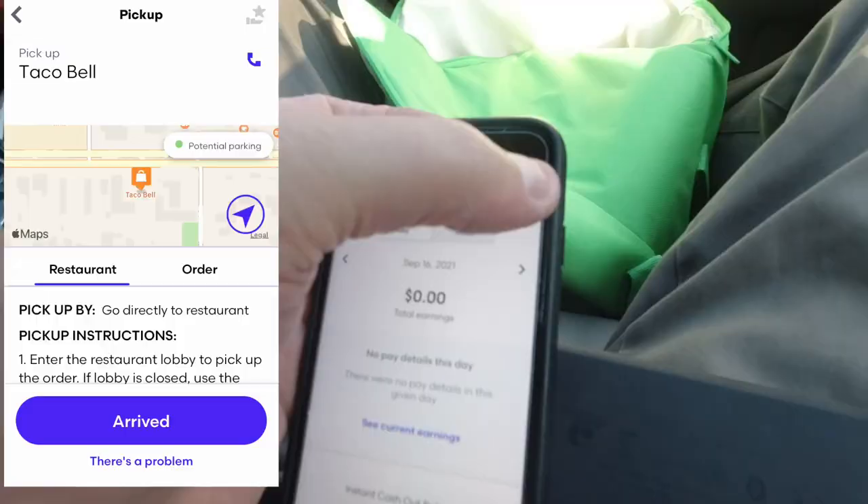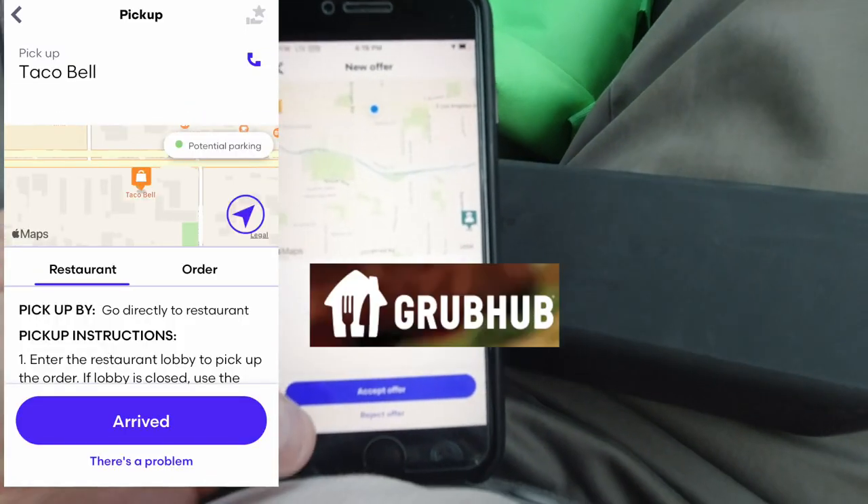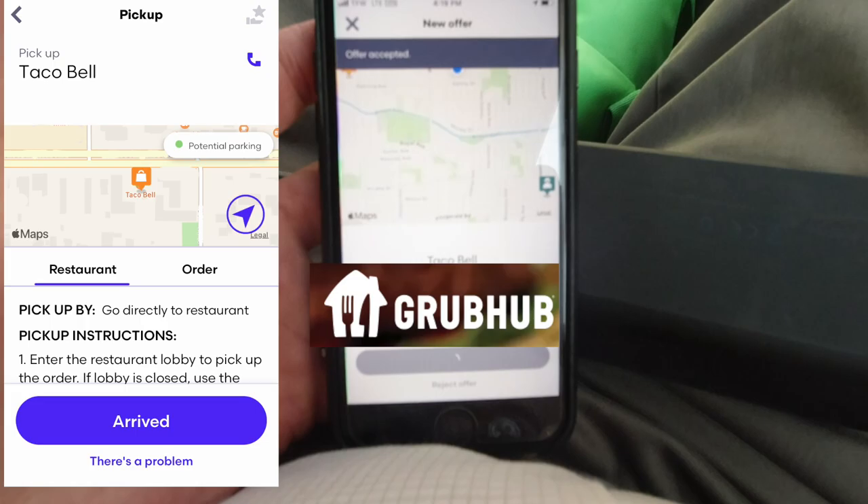Ding, ding, ding — come get your food. Am I a farm animal or a pet? Is it time to go out and get the customer their food? I'm surprised at the choice of sound that Grubhub uses. Look — you just push right there. Taco Bell, $11.57. I'm accepting.